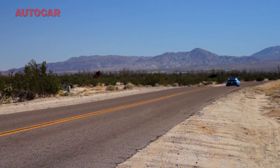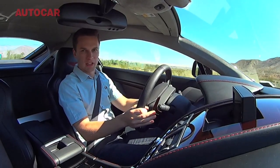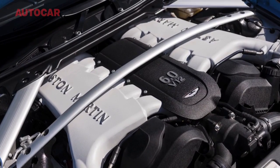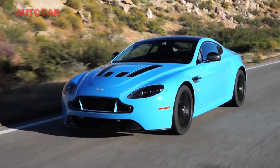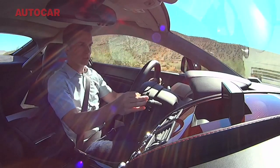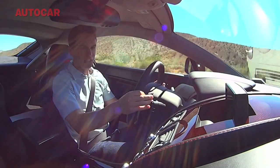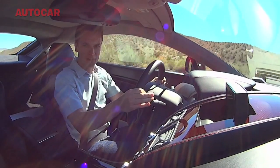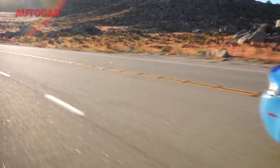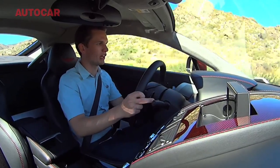This V12 Vantage S is the real best of the best of what Aston Martin is doing at the moment with its VH architecture. It's got the latest engine, the latest damping system, the latest steering, carbon brakes — it's a real technological tour de force with the learnings of more than a decade of Aston and VH in here. It is fantastic. It's just a phenomenally able sports car.